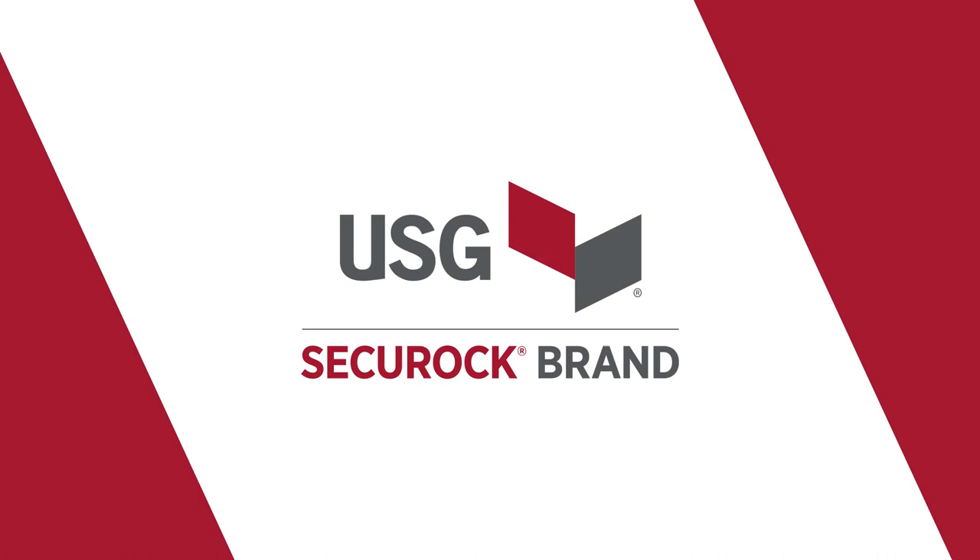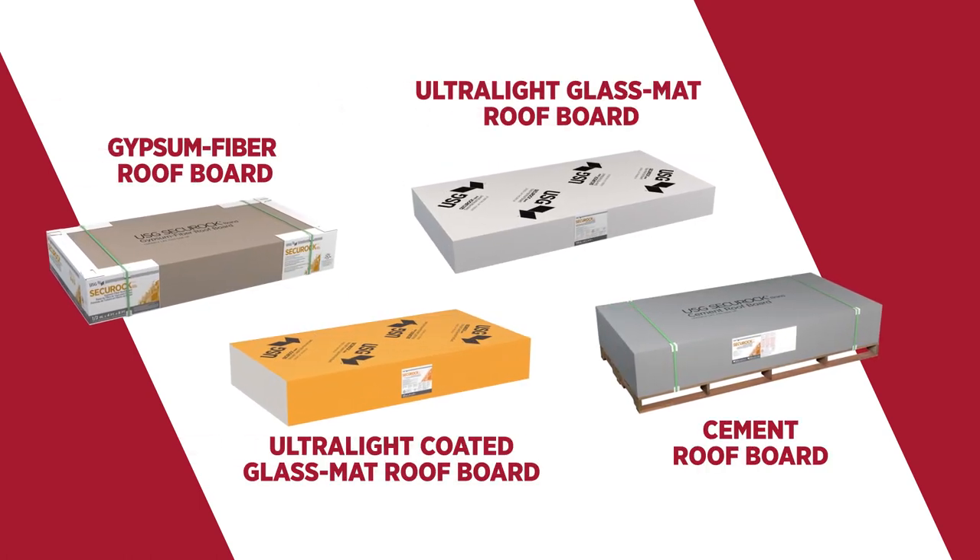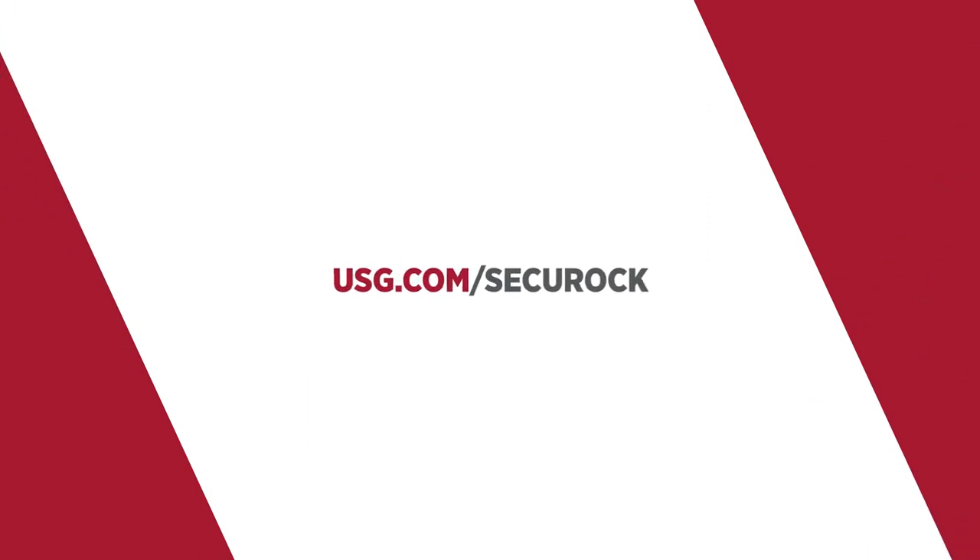Protect your roof and reputation with USG Securock brand roof boards. Learn more about the full Securock roofing portfolio at usg.com/Securock.